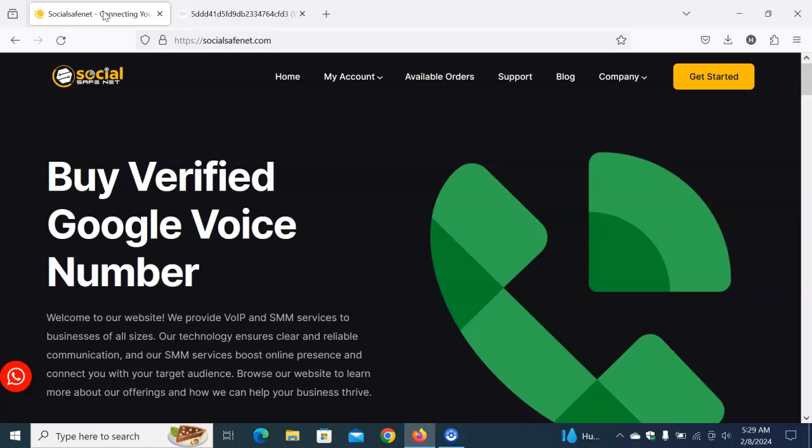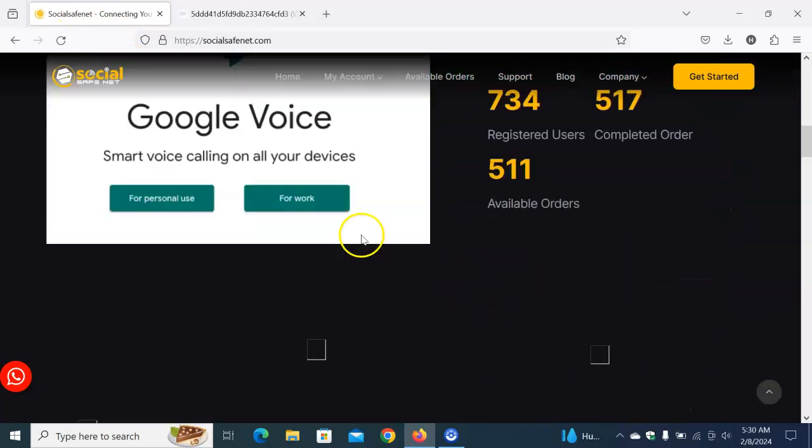The information online is top-notch. I'm going to give you the guide — I'll show you how it is done, how you can create an account, buy your own verified Google Voice number, and start using it right away. I'll also drop the link below in the description for this video so you can access it directly.